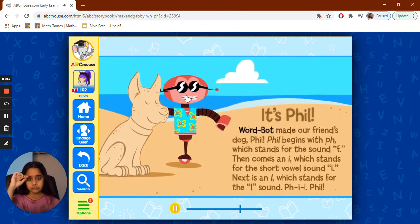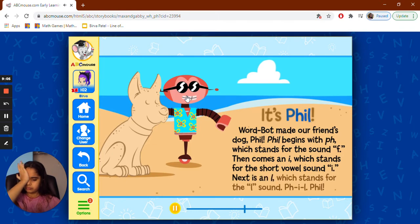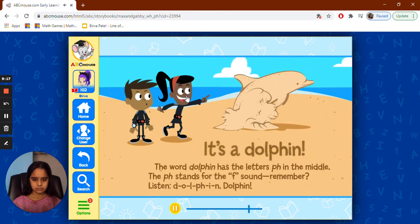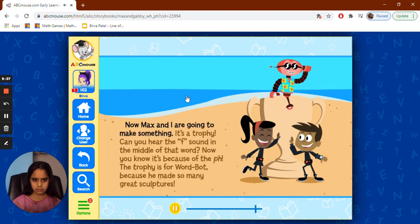It's Phil! Wordbot made our friend's dog Phil. 'Phil' begins with PH, which stands for the F sound. Then comes an I for the short vowel sound, next an L for the L sound. The trophy is for Wordbot because he made so many great sculptures — and the trophy ends with PH too!